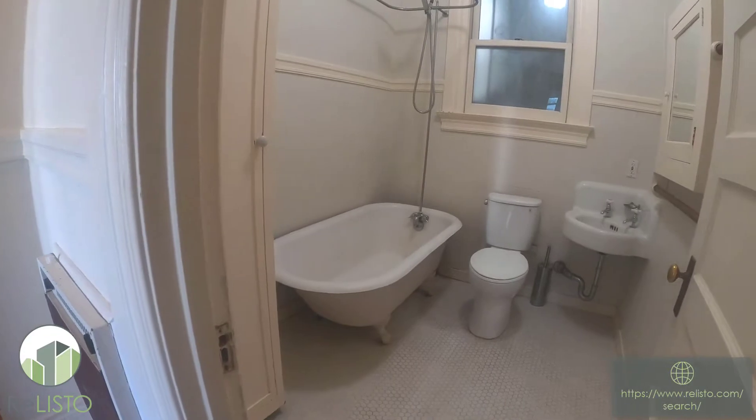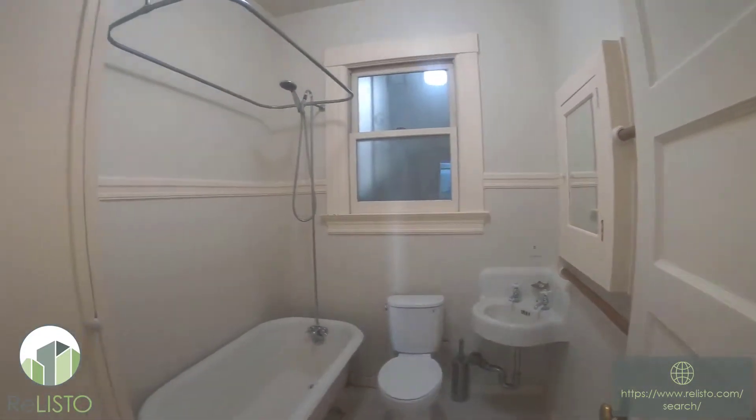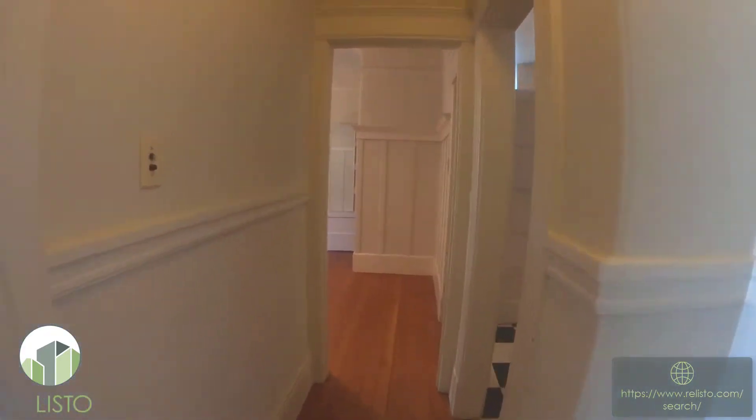To the right we have the bathroom — nice soaking tub, medicine cabinets, very sizable area. We've got the heater going down the hallway.